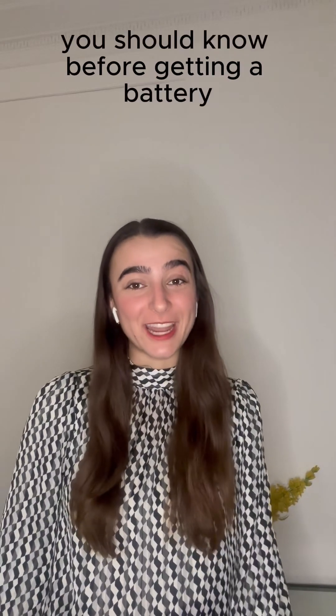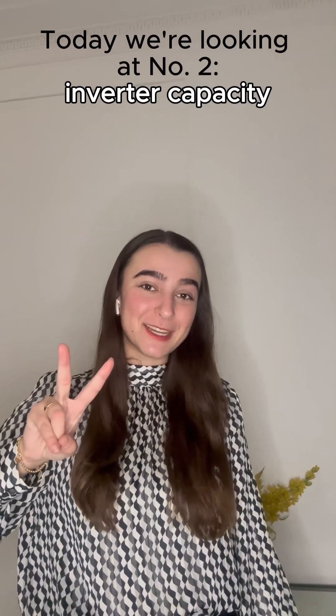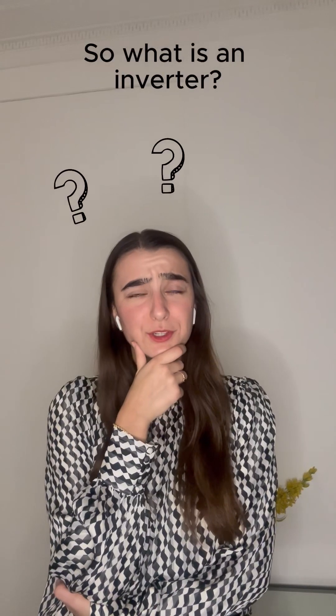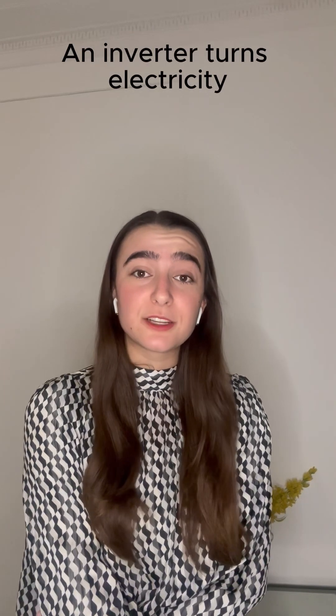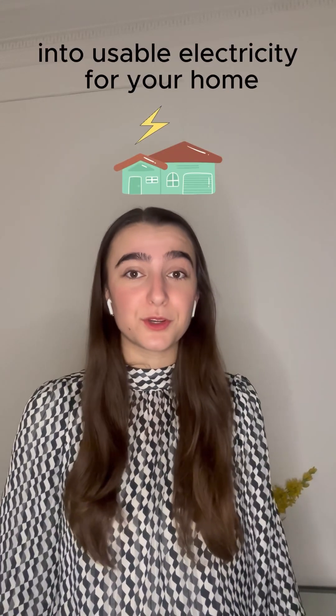There are 11 things you should know before getting a battery. Today we're looking at number two: inverter capacity. So what is an inverter? An inverter turns electricity generated by your solar panels or your battery into usable electricity for your home.